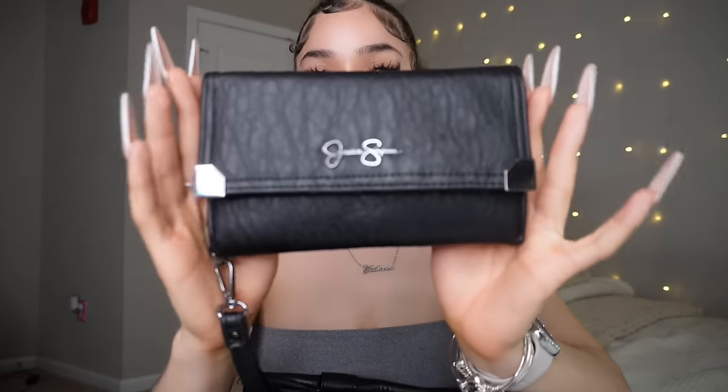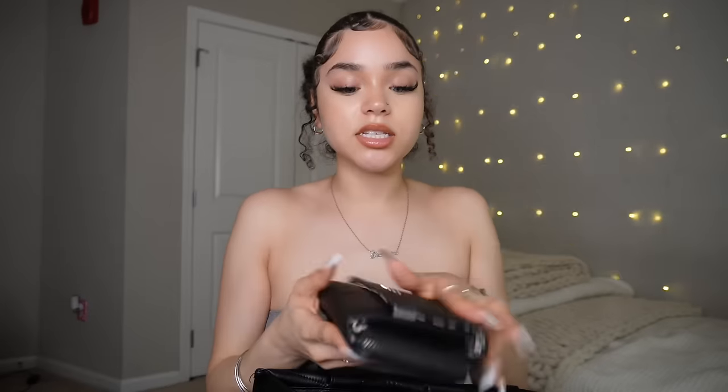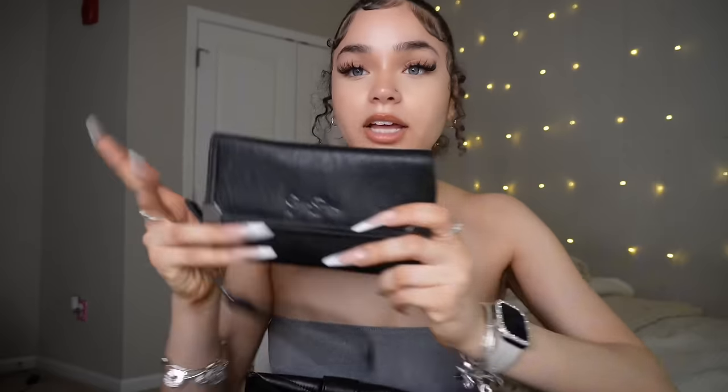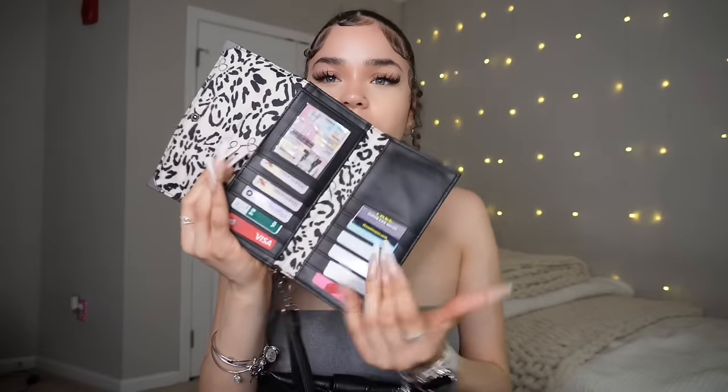In the main area of my bag I keep my wallet. This is from TJ Maxx — it's a super cute large wallet. It also comes with this little hand strap thing. I have all my cards in here; I don't really carry cash. It goes with my black theme and I love how much space it has — card slots, a space here, a space here, and then a section for cash.